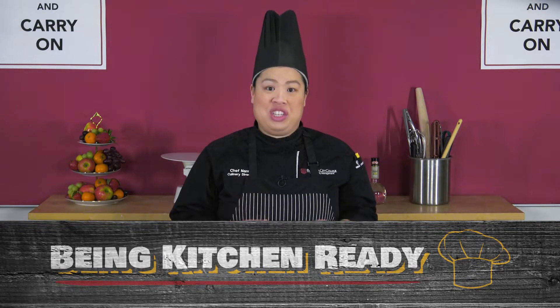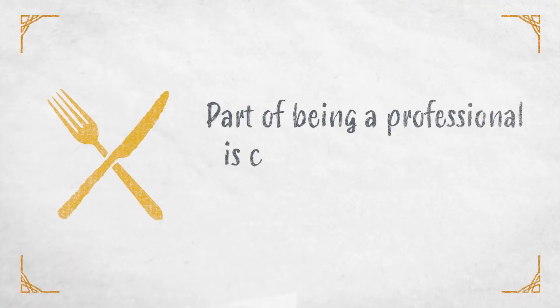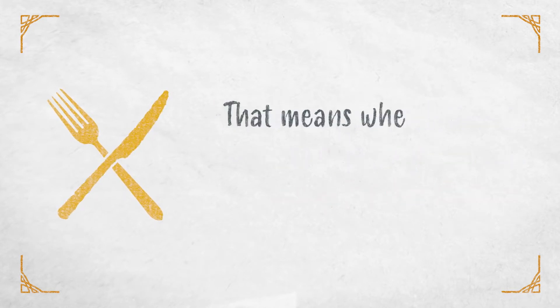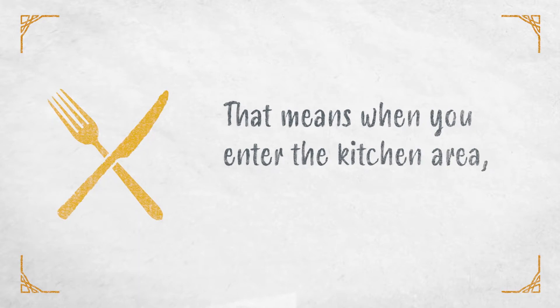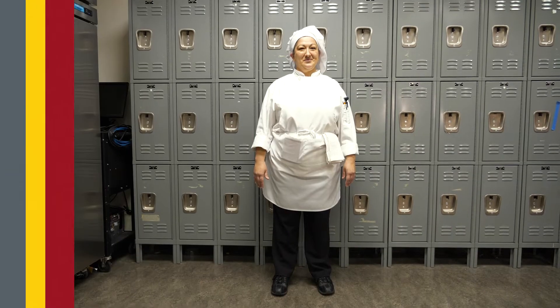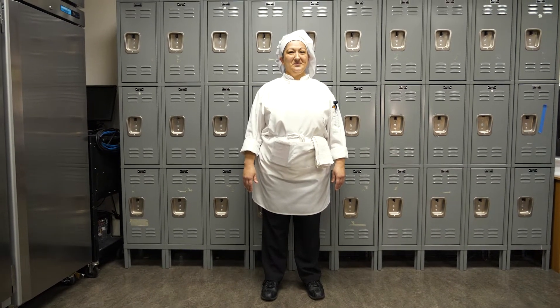In this video you will see what it means to be kitchen ready. Part of being a professional is coming in prepared and ready for the kitchen. That means when you enter the kitchen area you already look like this. Here is our student worker Coco. She is kitchen ready. Let's take a closer look to see what that means.